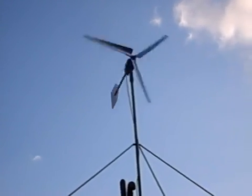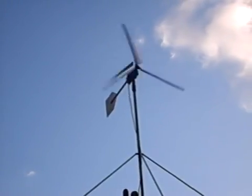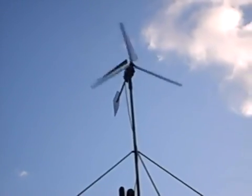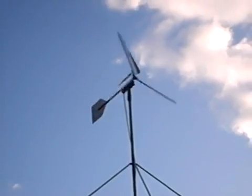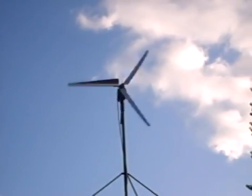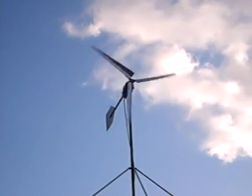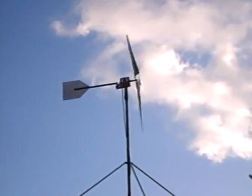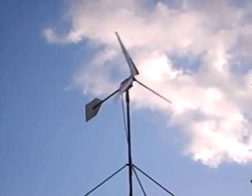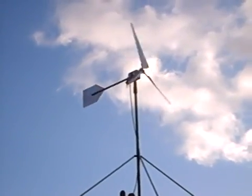We have 25 mile an hour winds with 30 to 35 mile an hour wind gusts — very windy day today. The gusts kind of come from all directions, which causes a lot of turbulence, so it screws up the wind direction. It comes and goes, but when it comes on strong, it's really strong.